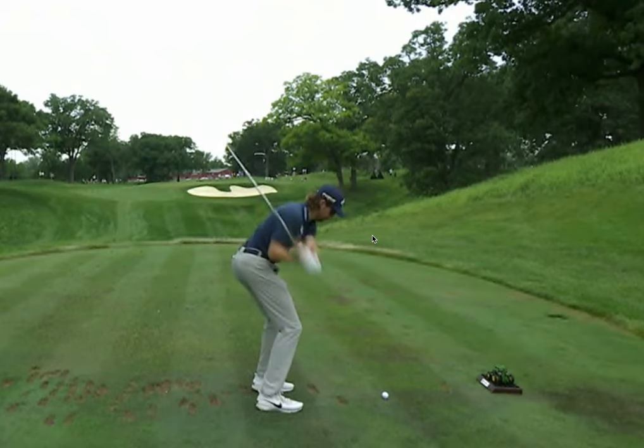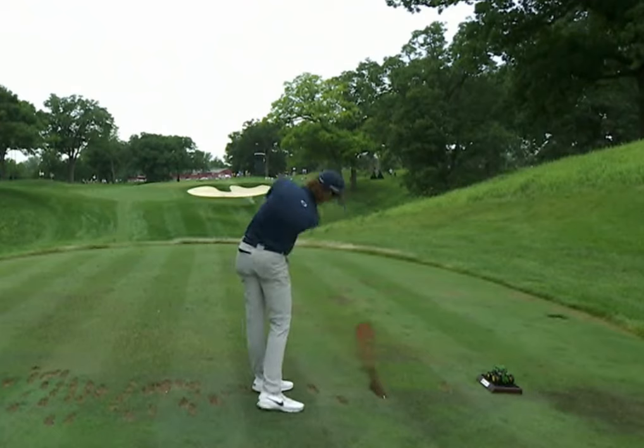We amateurs need to back up from the ball based upon our rotational movement skills. We don't stand up during impact so that we stay off of our toes. Patrick Rogers just gives us another example of how to dynamically swing from the heels.